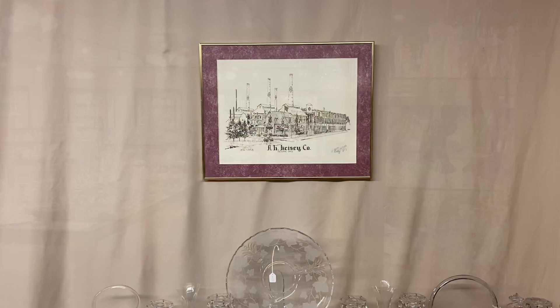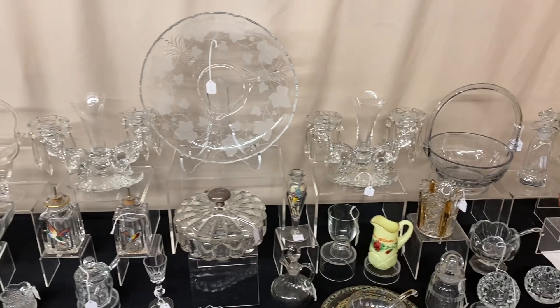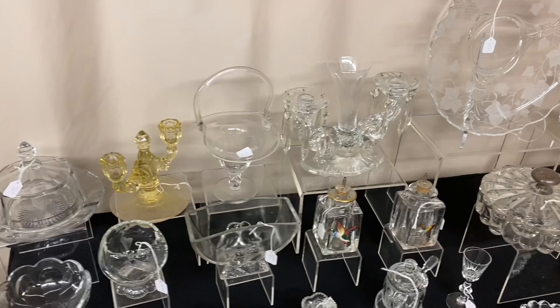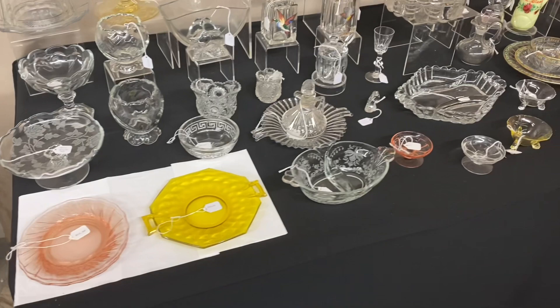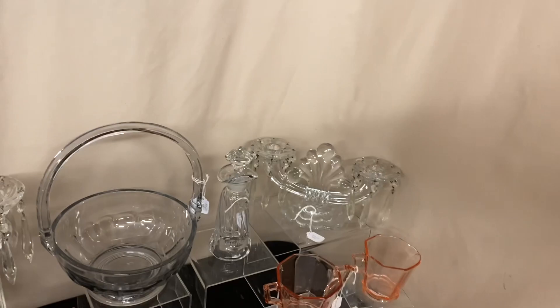Welcome to another edition of Half Price Thursday. I'll give you a quick little preview of what's on the table this morning. If you see anything you're interested in, you can call, text, or email. If you don't have our phone number, send us an email and we'll send you our phone number. Today I'm also going to plug three shows — the Fostoria, the Heisey, and the Cambridge Show — and I'll show you the piece I'm taking to the Heisey convention this year. You have to be there to buy it.